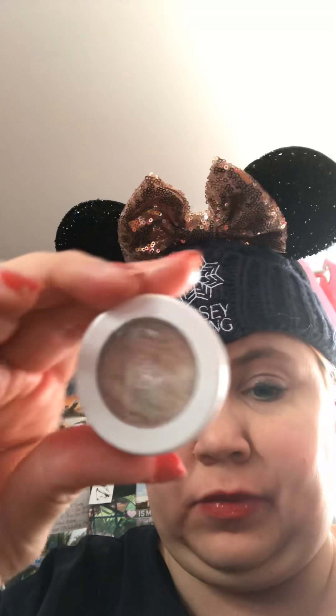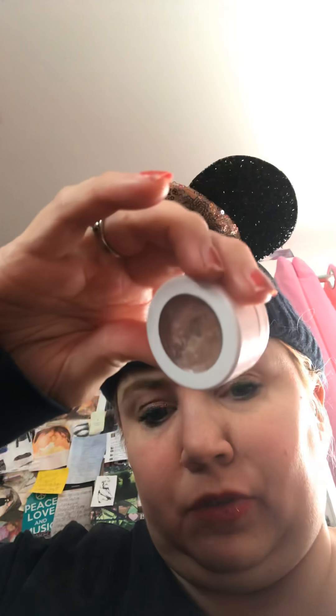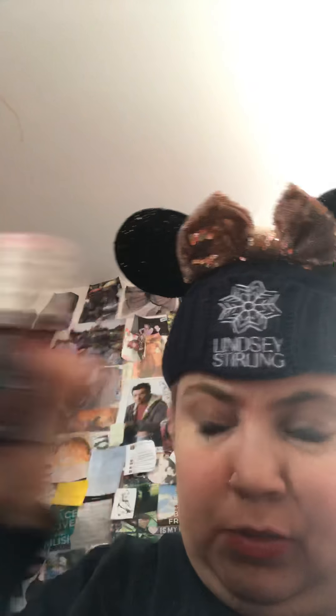The next is an eyeshadow from ColourPop and it's in Sailor. This would be the one I'm wearing for my birthday. I usually wear this under the brow bone and then the corner of the eye and pretty much all over the lid. The next is a primer and it's my favorite — the Benefit Stay Flawless 15 Hour Primer.